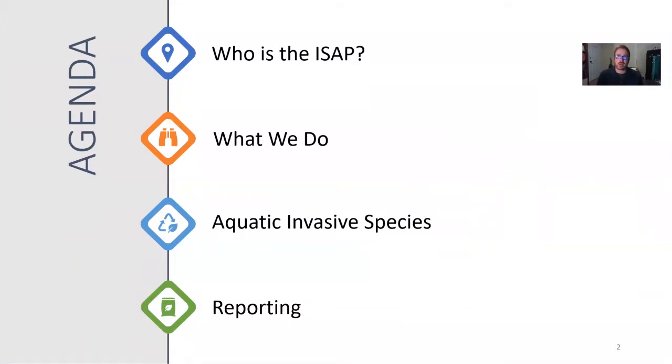In the next 15 to 20 minutes, we're going to talk about who we are and what we do, then get into some aquatic invasive species that could really fundamentally affect the ability of Atlantic salmon to re-establish itself within Ontario's waters. Finally, we'll go over reporting — what you can do as individuals when you're out on the landscape. A lot of us are really enjoying the outdoors right now, going for hikes, doing some gardening, and oftentimes you may encounter invasive species.